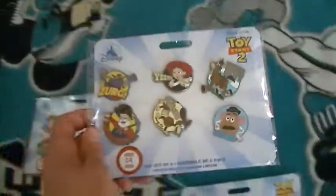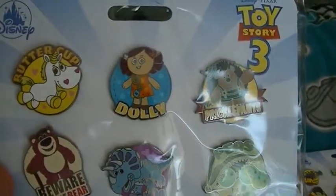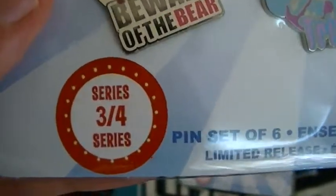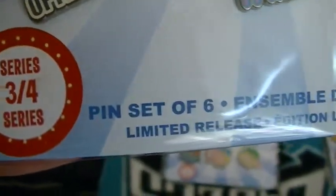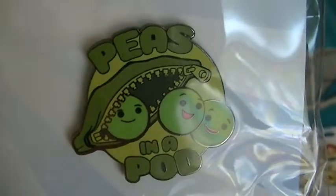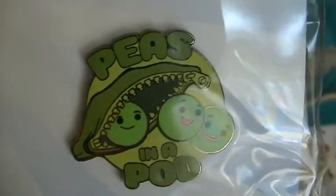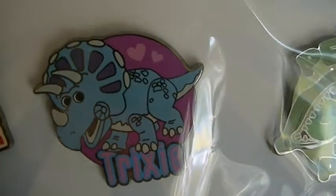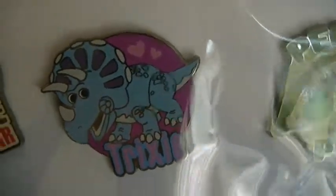Then we have the Toy Story 3 pins. It says Toy Story 3, Disney series 3 of 4, pin set of 6, limited edition. Characters include Buttercup, Dolly, Mr. Pricklepants, and the Peas in a Pod — they look really cute. There's also Trixie, and I believe Trixie is the cutest Toy Story character there ever was.